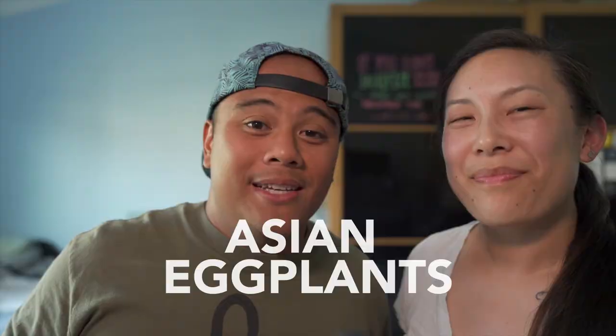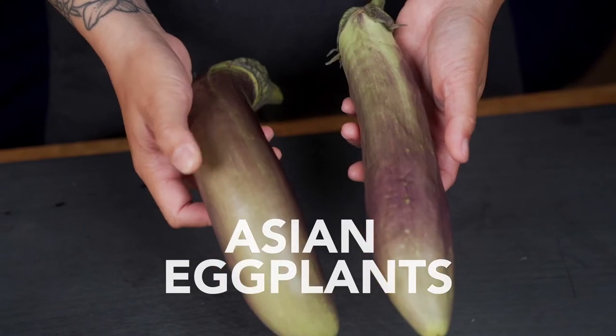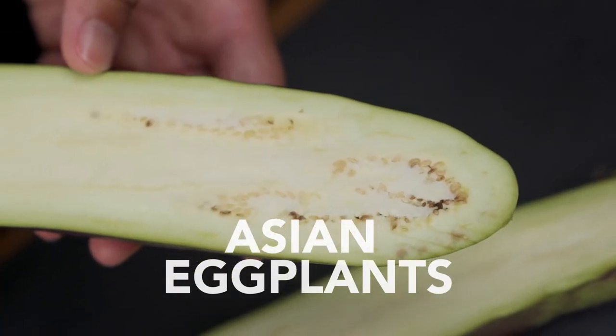The amazing thing about eggplants is there are many varieties. Even though they're all similar and mild in flavor, there are some subtle differences that will lend towards different applications. And some of them are just so darn cute! The Asian eggplant varieties tend to be long and slender and difficult to tell apart. Their skin is usually thin, with very few seeds, which means less bitterness.